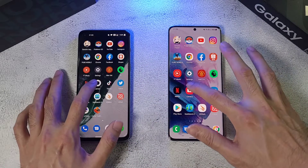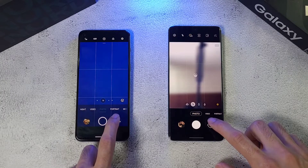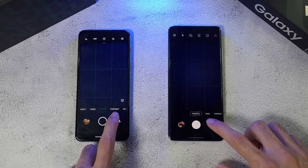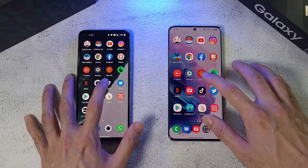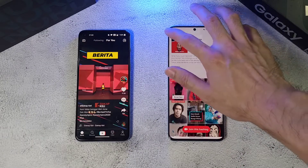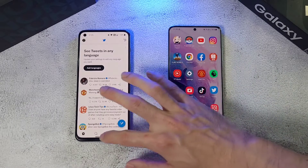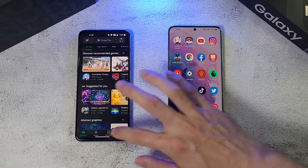Netflix is faster on the S21 Ultra. Moving to the camera app — the Nord 2 has a faster camera app launch. TikTok — about the same, though an ad did appear. Twitter — about the same. And the Play Store — about the same, maybe slight edge to the S21 Ultra.